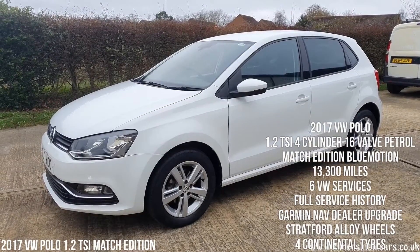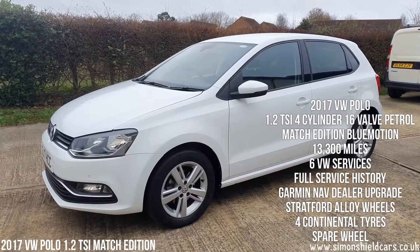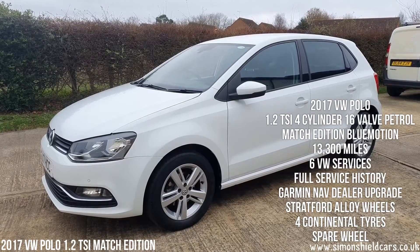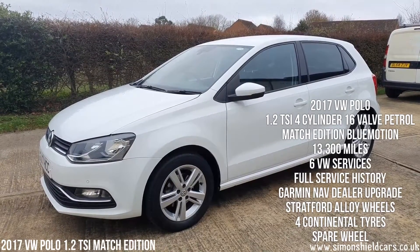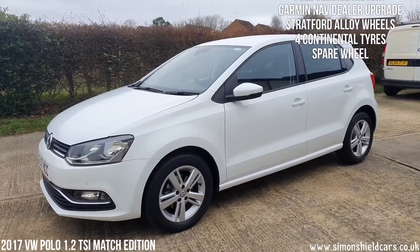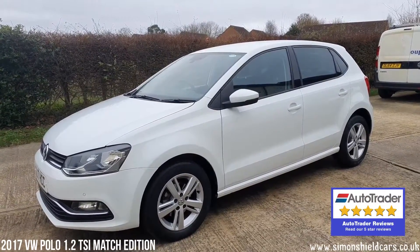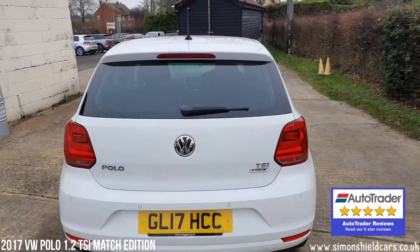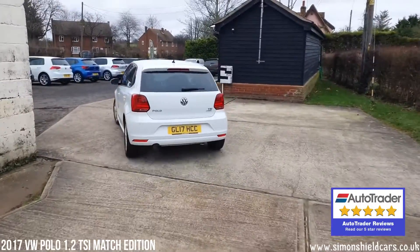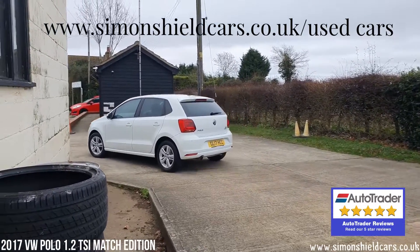Just to run through that all again: 2017 on a 17 plate, Volkswagen Polo 1.2 TSI Blue Motion Match Edition, petrol, finished in pure white, just 13,300 miles from new with a full main dealer service history. Everything with the car — two sets of keys, all the original books, everything you'd expect. Any more information, please do give me a call. It's Simon Shield, 01473 658 091. Or alternatively, hop on the website for all the still photographs and pictures of the service history — that's simonshieldcars.co.uk.